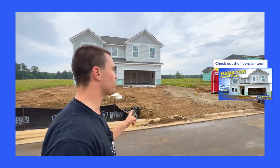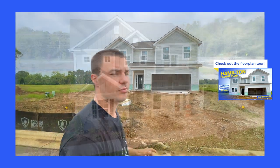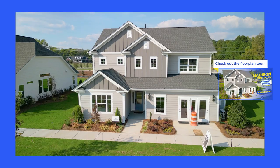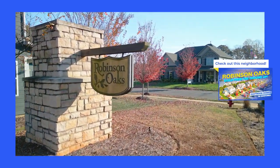Be sure to subscribe because I'm going to be doing a lot of other floor plan tours in this community. If you like what this neighborhood has to offer, you're going to want to see all the different floor plans. I'm also going to be doing other neighborhoods around the area like Robinson Oaks right down the street. Be sure to stick around to the end where I go over a quick map tour on what to expect around downtown Gastonia and the amenities right around the corner.